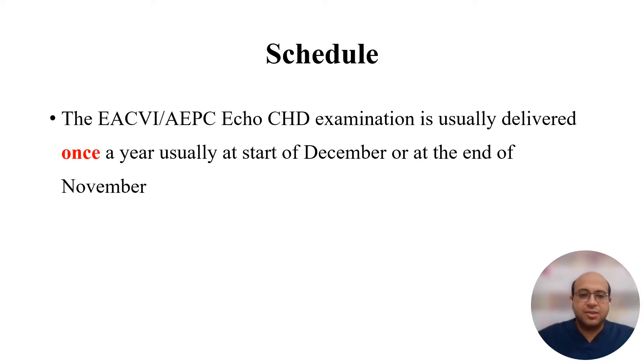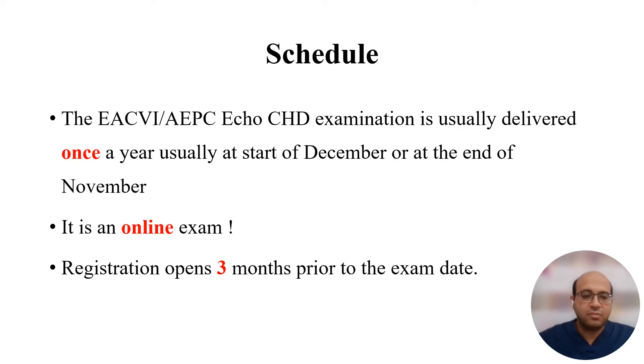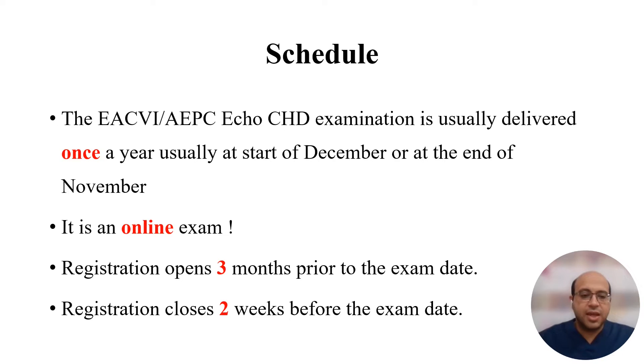As regards the schedule of the exam, the exam is usually delivered once per year, usually at the start of December or at the end of November. It's an online exam, so you don't have to travel to Europe to take it. You can take it from your home. Registrations open three months prior to the exam date, usually in August, and close two weeks before the exam date.